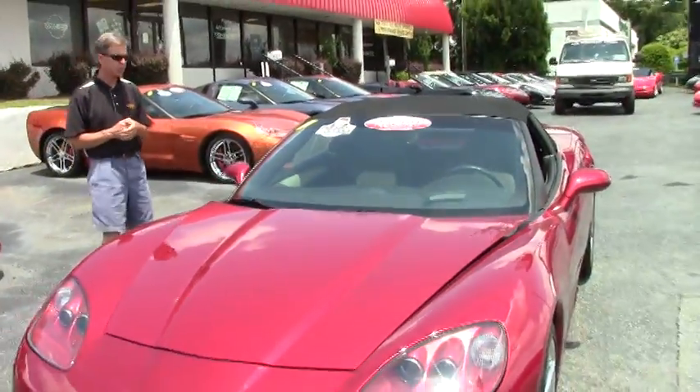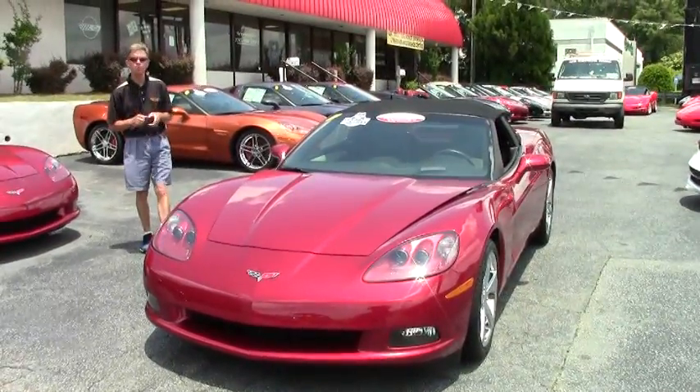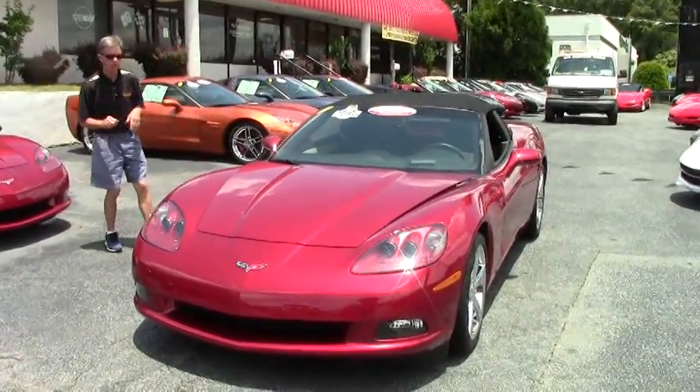Welcome to BioVet in Atlanta, Georgia. My name's David. Today we're going to look at a really beautiful and super rare 2009 Corvette convertible.